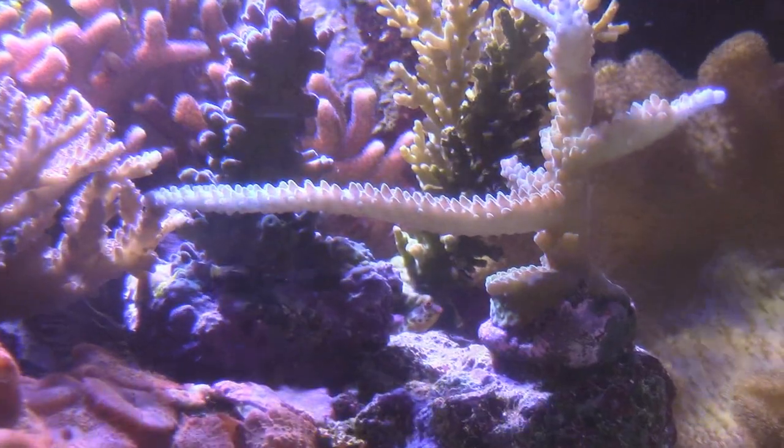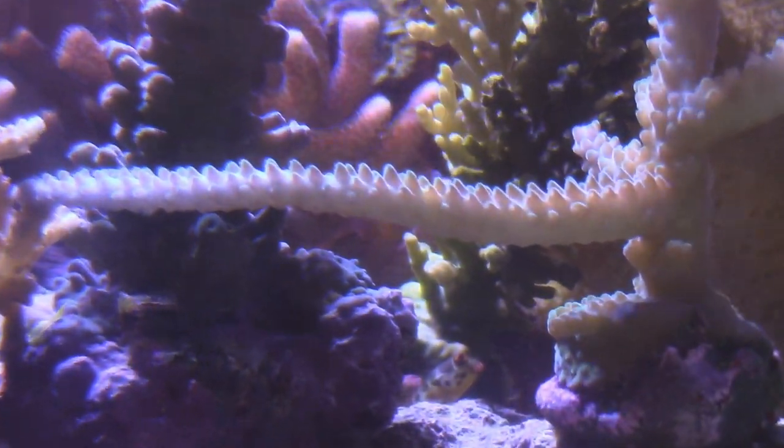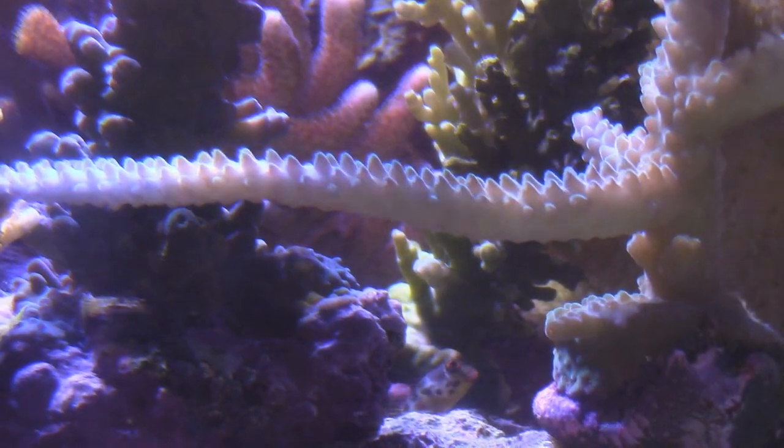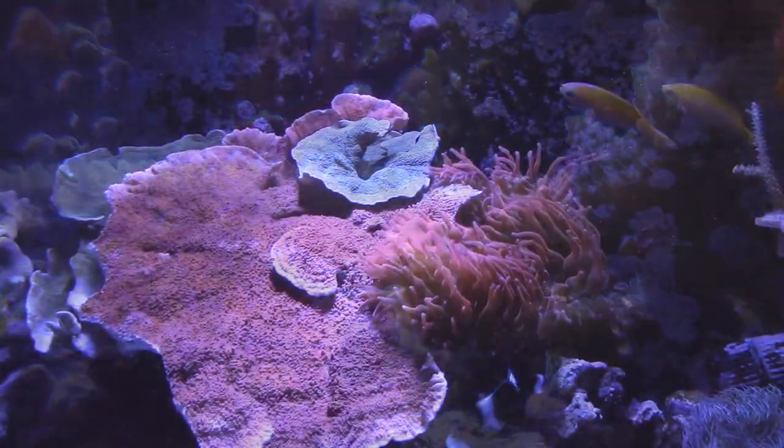Before we get started, I should mention that I did attempt to get video of my red bugs in my system, but because the video quality was so poor, I had to go online and find corals with red bugs on them so that you guys could see what they look like.